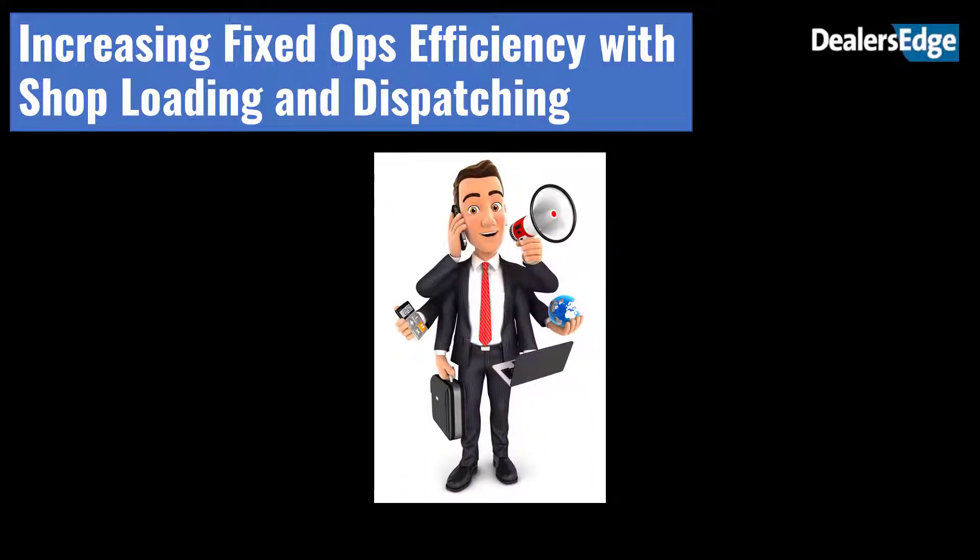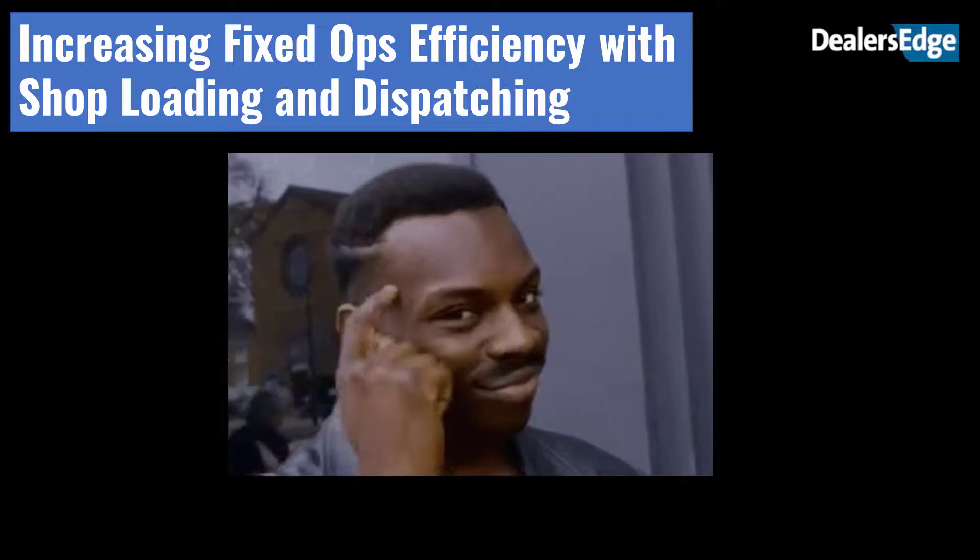The goal of an efficient, effective fixed operations manager is to maximize billable hours by keeping techs in their bays working and advisors at their desks selling. Everything that pulls them away from their workstations makes them inefficient and subtracts from the bottom line. In short, they work smarter, not harder.